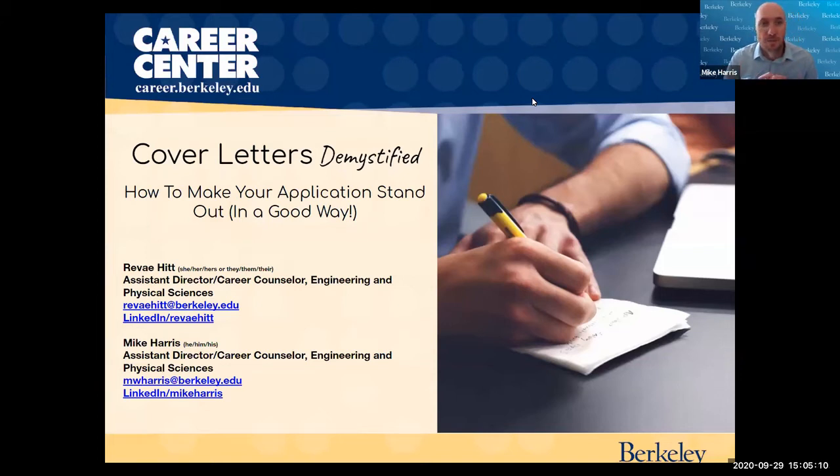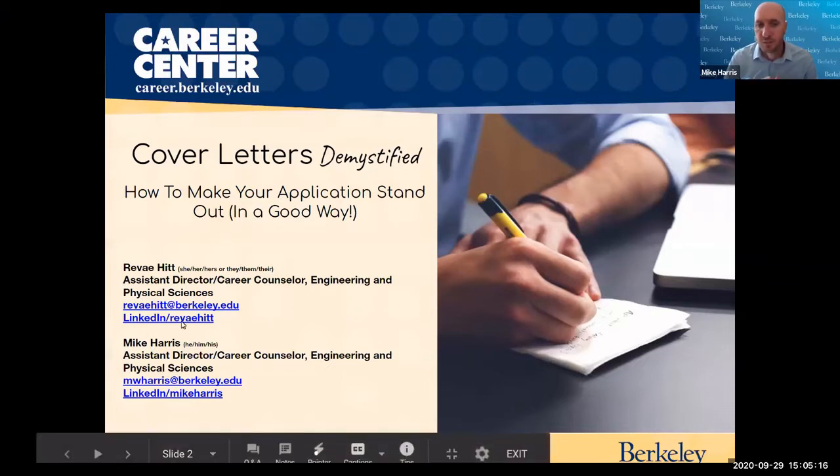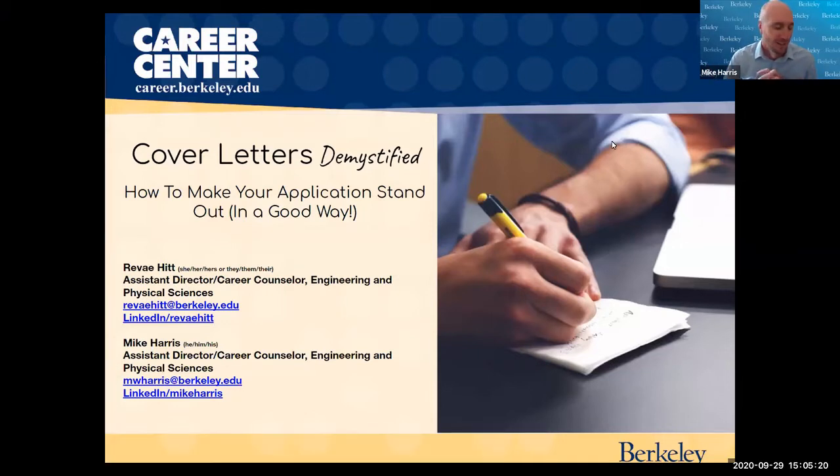My name is Mike Harris. I'm an assistant director of the Career Center. I support mostly engineering and physical sciences students, but I'm also capable to support anyone else. I've been with Berkeley for almost a year and I'm very excited to do this workshop, which we did in the spring, and we're excited to now do it virtually in the fall.